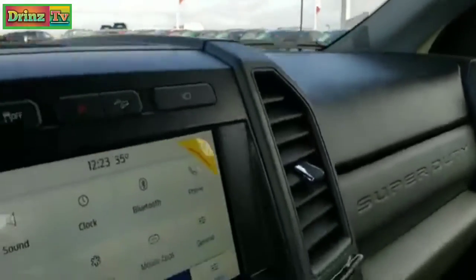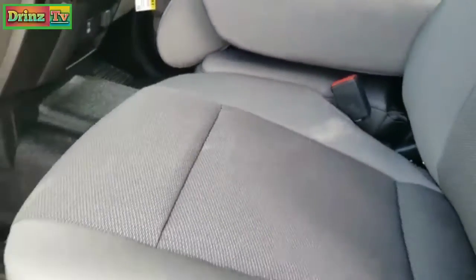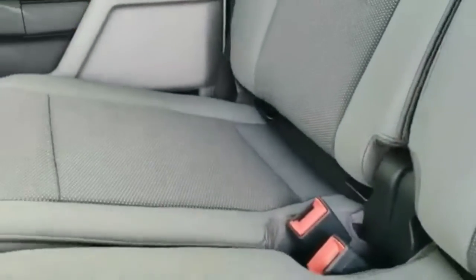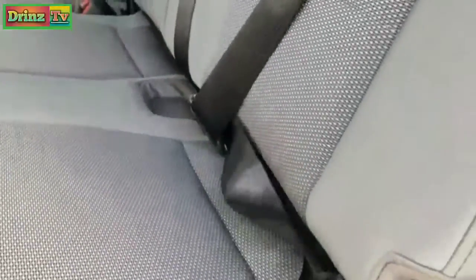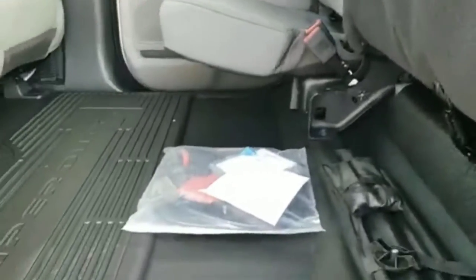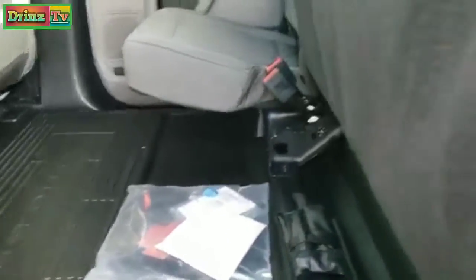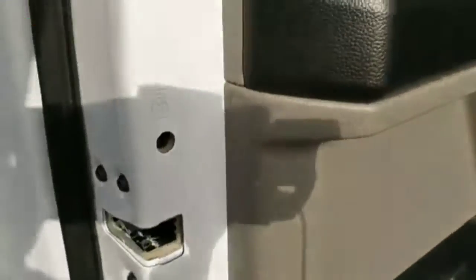We'll take a quick look at the back seats and then under the hood. Back seats — you get the LATCH child safety system back here, one on each side. These seats fold up for extra storage and you've got a nice flat floor back here for storing things. It has a little hook to put the seat back down. It does have the fixed glass window with the built-in rear defrost, and you also get your child safety locks back here.